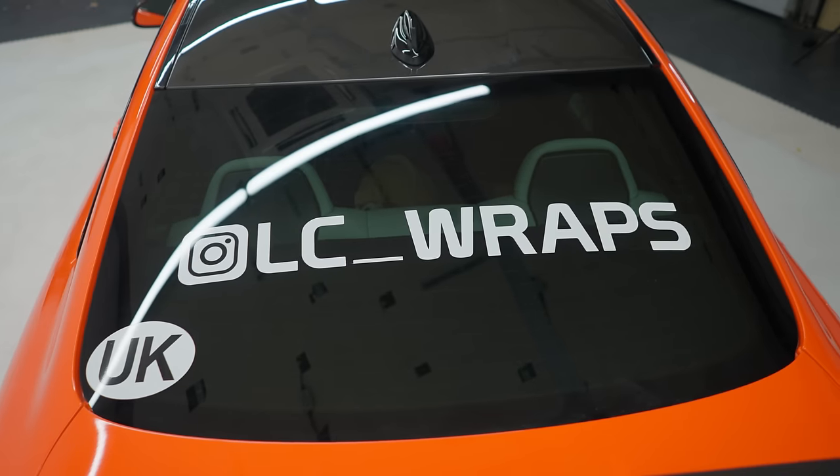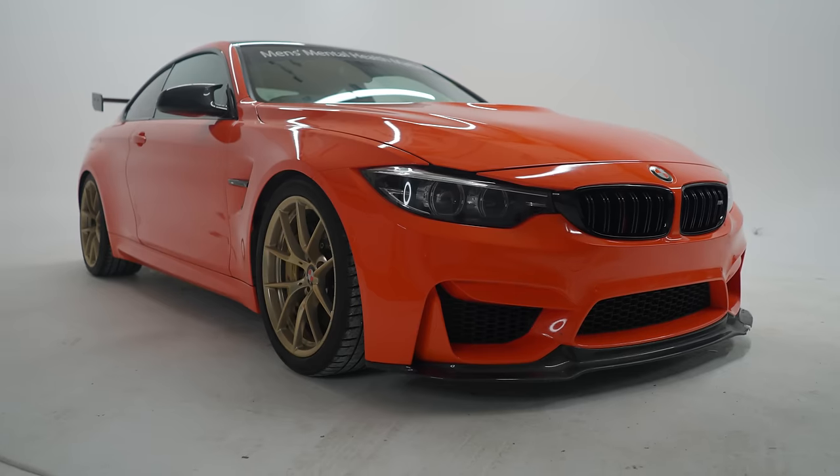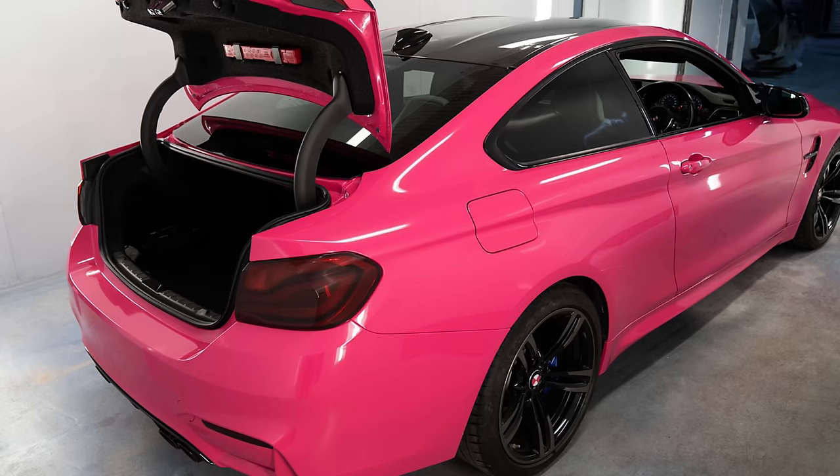I'm the owner of LC Wraps. I've been wrapping for eight years now. This is my BMW M4 that I've wrapped myself. It's the best wrap I've done — however, the pink was better in other ways.